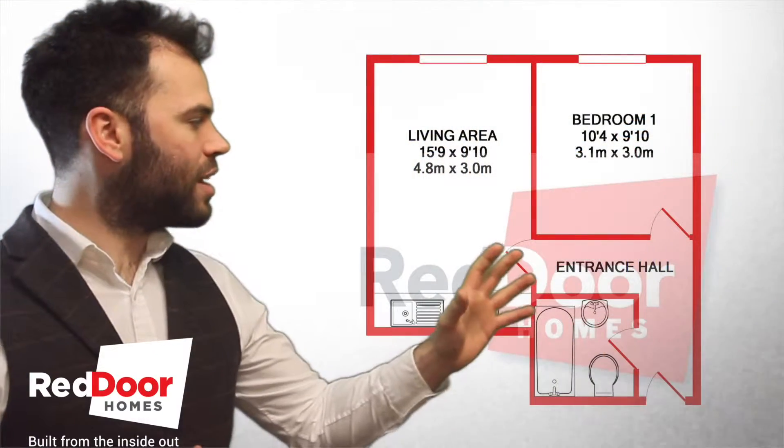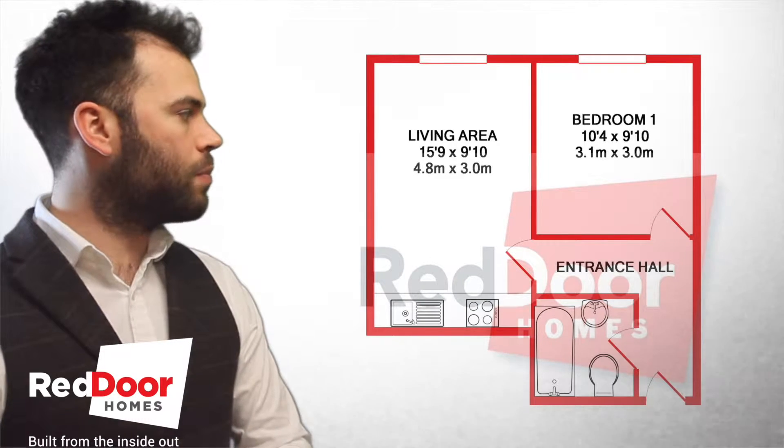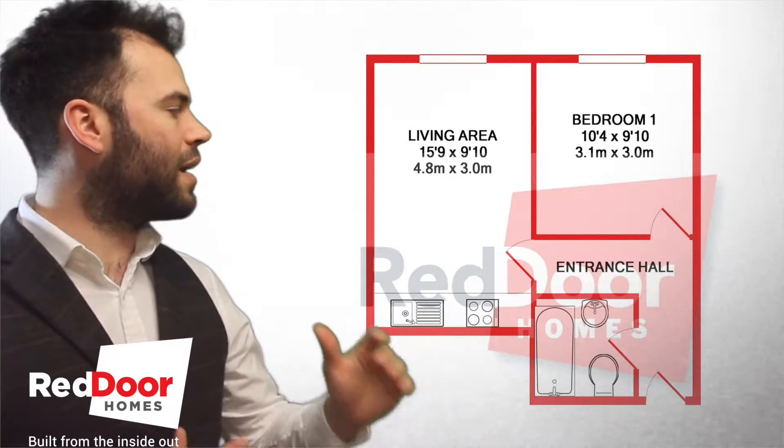Let's take a look at the floor plan. As you can see, when you're going through the main door there, you've got your bedroom directly in front of you. And next to that, you've got your open plan living room and kitchen.